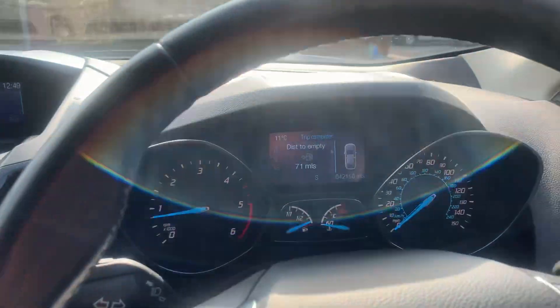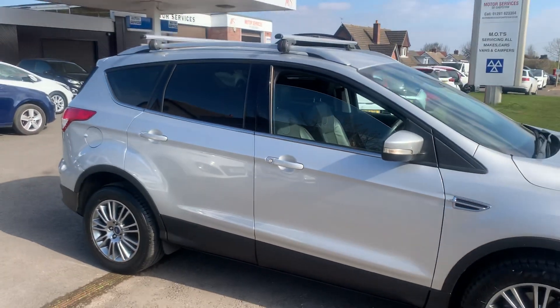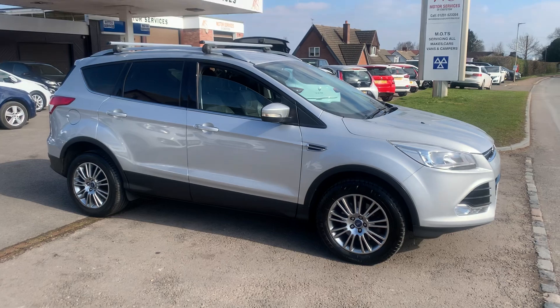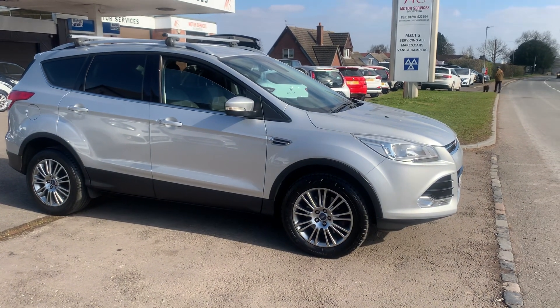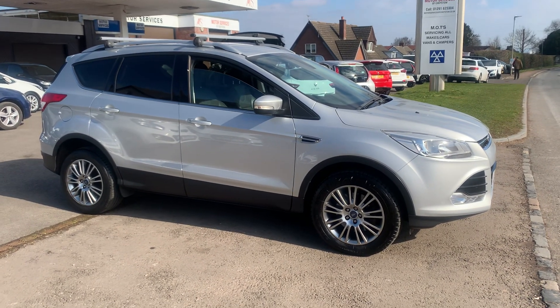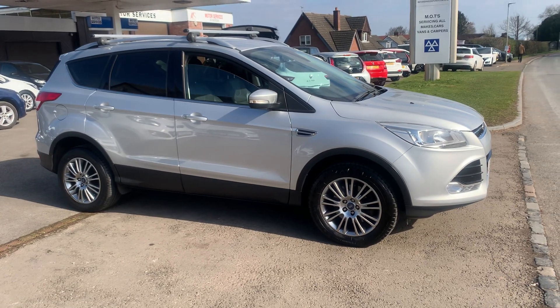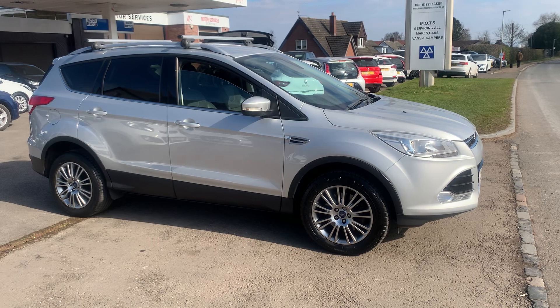It's in wonderful condition, very low mileage, great spec — lovely condition overall. If you require any more details, please give us a call or feel free to pop down and take it out for a test drive. Great prices with low rates of finance available. We're a family-run business that's been here for over 35 years. Thank you very much for watching and we hope to see you soon. Goodbye.